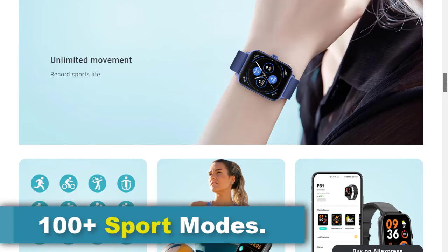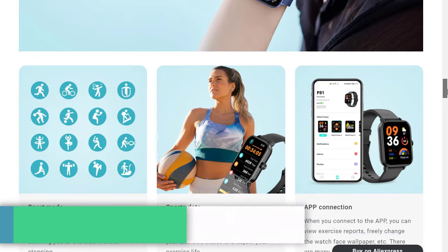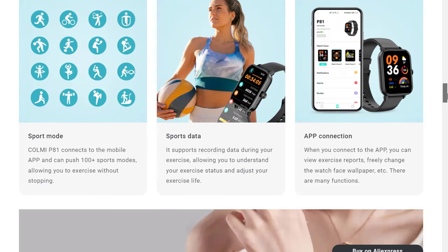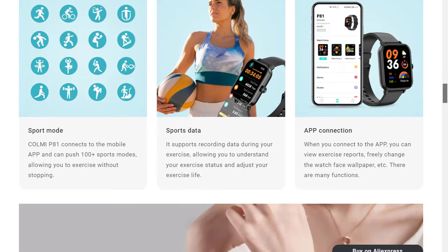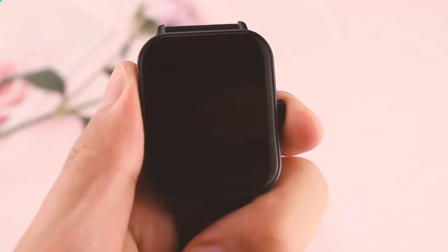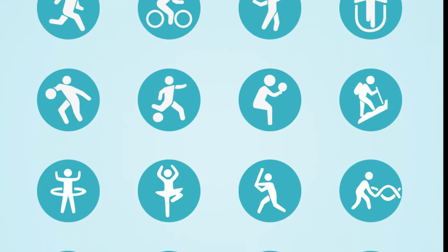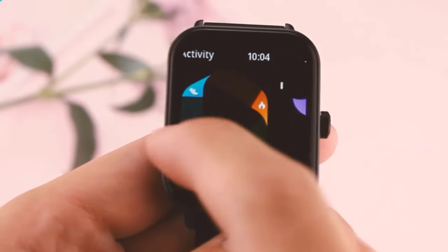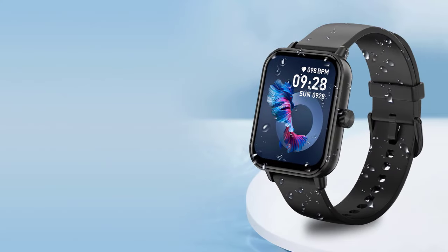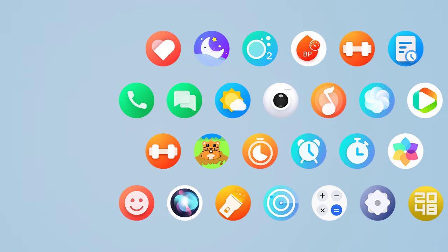The Colme P81 smartwatch offers an extensive range of sports modes exceeding 100 options, catering to various physical activities and exercises. Users can select specific sports modes tailored to their preferred exercises — whether it's running, cycling, swimming, yoga, or strength training — and record data during workouts including metrics such as duration, distance, pace, calories burned, and heart rate. This information provides valuable insights into exercise intensity and progress over time.